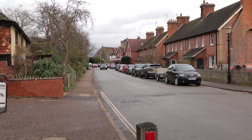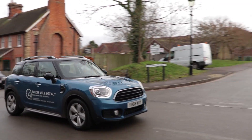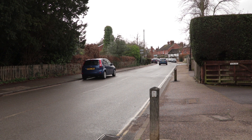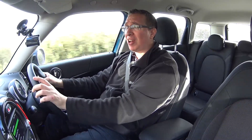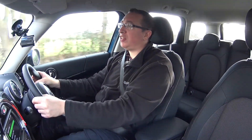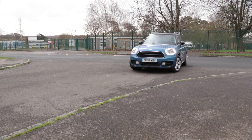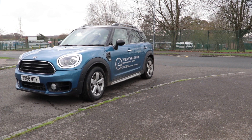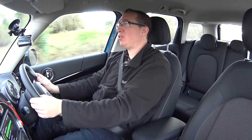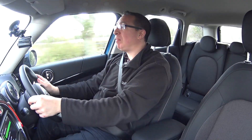Good morning guys and welcome back to the channel. You join me in the latest generation of Mini Countryman. I've been with this car from Mini Chandlers in Halsham for the next couple of days. This car is very different from anything else Mini do. We're going to have a look around the outside, have a look around the tech and practicality, and then see what we can get in the boot. At the end of the day it's a crossover — it needs to be large. How practical is the Countryman going to be?